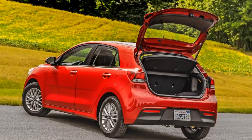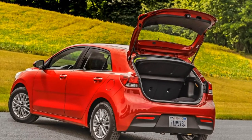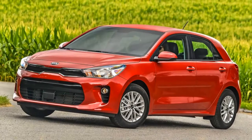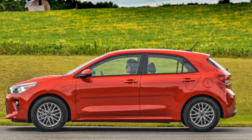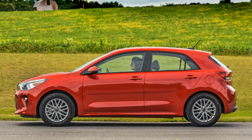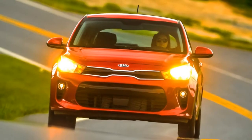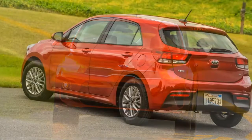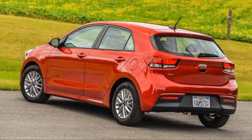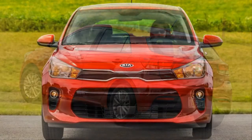A Kia representative told us that even though the subcompact market may not be booming, it still accounts for about 500,000 cars a year. Plus, if any manufacturers leave the segment, that's an opportunity to pick up some conquest sales. He also said that regardless of the size of the market, Kia still sees a portion of the car-buying public that will always want a budget subcompact, and that it can be a good introduction to the brand.